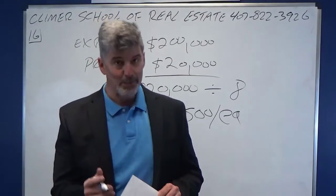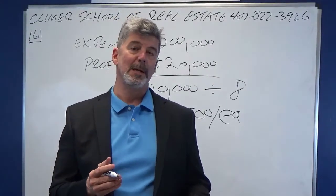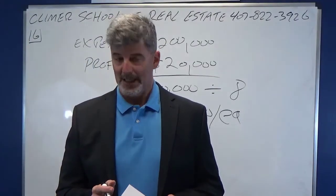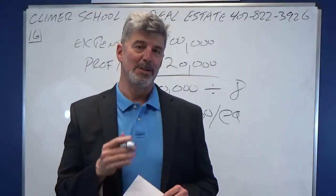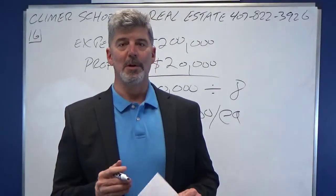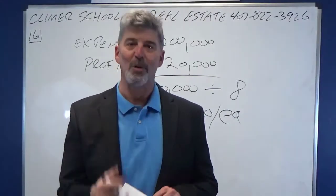I hope that helped you. If you need any other help, you can email me at andy.clymerrealestateschool@gmail.com. You can call anytime at 407-822-3926. Let me know how you do on the state exam — I love keeping up with my students. We have classes going all the time. If you've already taken a broker class, why don't you come on down for the broker post licensing? We have the greatest broker post licensing classes in the state of Florida.